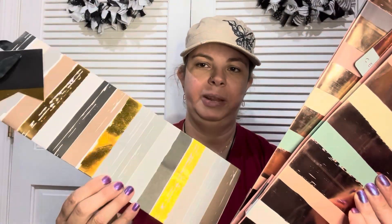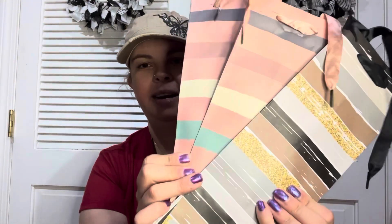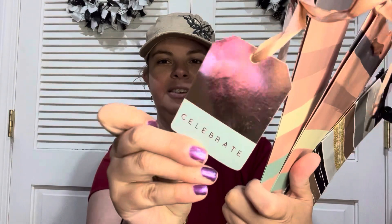I found these really cool gift bags — I thought they were gorgeous. This one's like rose gold and this one's like gold with black and gray. I even like the tags — they're so cute. Dollar Tree is killing it. Even for crafts, those would be awesome.